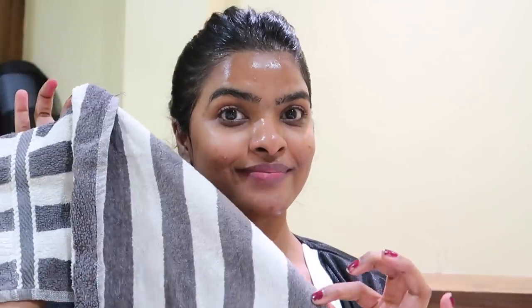After washing my face, I'm going to use my own face towel which I brought from home. If I go anywhere, I take my face towel and I'm going to pat dry my skin. My face already looks very cleansed and refreshed.